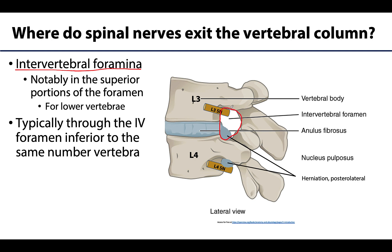Of note, at the lower vertebral levels where we have those bigger vertebrae like the lumbar vertebrae, the spinal nerves will exit in the superior portions of the intervertebral foramen, as you can see here with this L3 spinal nerve.